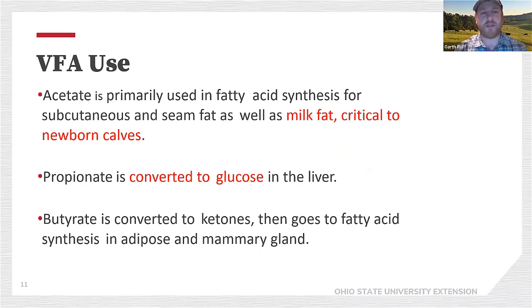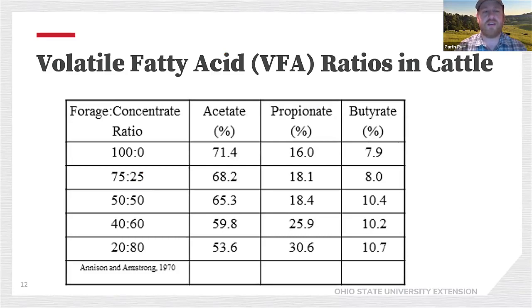When we think about those volatile fatty acids, acetate is certainly important for dairy cattle or brood cows — it contributes to milk fat. In a fed cattle system, we're more concerned about propionate, which ends up as glucose in the liver. As we increase forage in the diet, we increase acetate relative to propionate. And as we increase concentrate or grain in the diet, we do just the opposite. The more propionate we can produce, the better the average daily gain, lean tissue accretion, and marbling development.